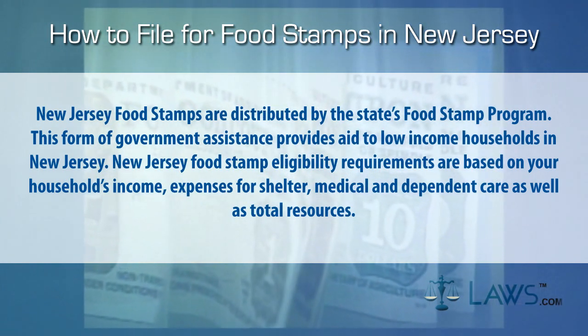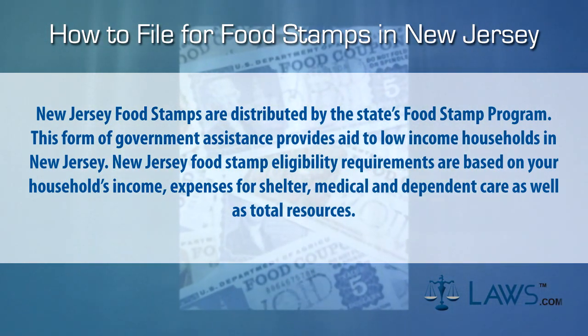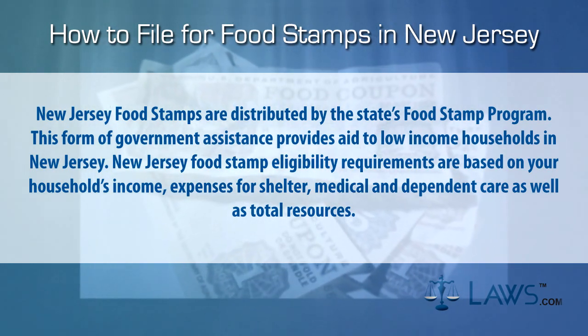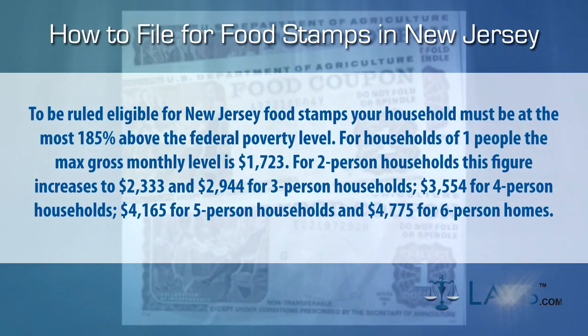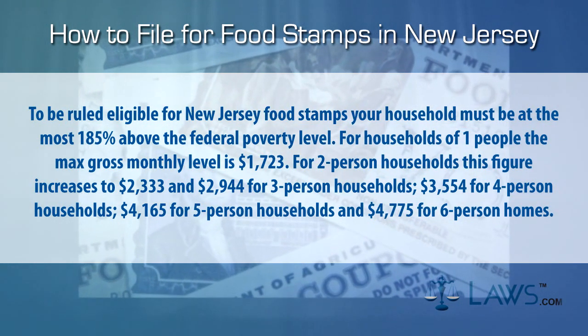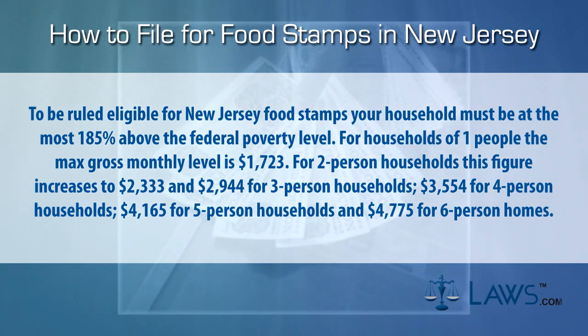New Jersey food stamp eligibility requirements are based on your household's income, expenses for shelter, medical and dependent care, as well as total resources. To be ruled eligible for New Jersey food stamps, your household must be, at the most, 185% above the federal poverty level.